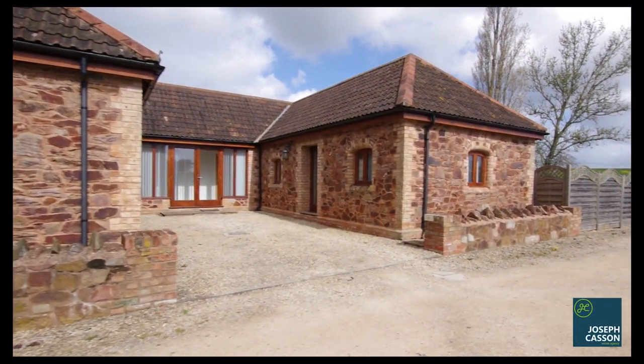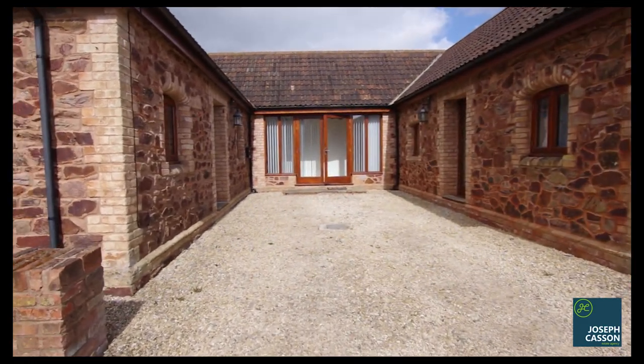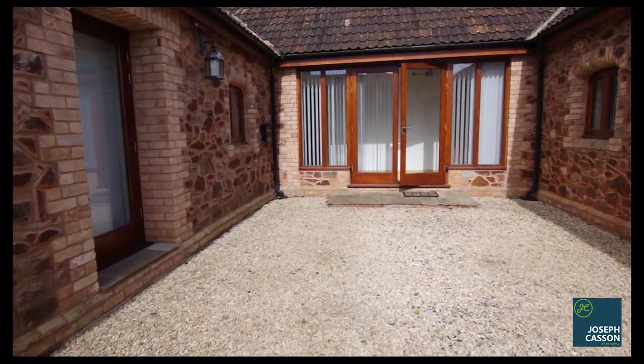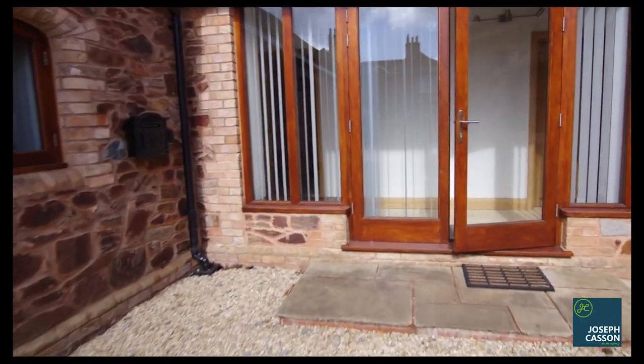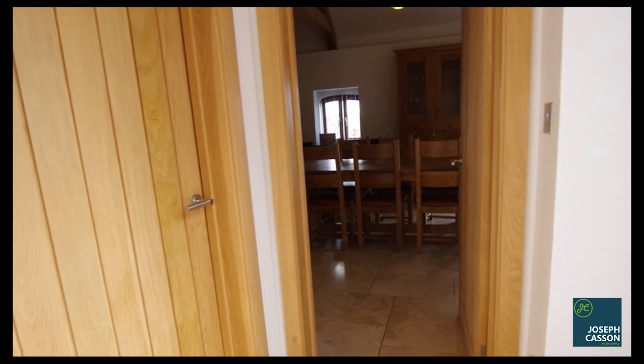Converted in 2013 for residential use, this stunning U-shaped character property has been finished to a very high specification with an air source heat pump, underfloor heating, two stage private drainage system, natural spring providing safe drinking water, rain sensing Velux roof windows, and a number of other high quality fittings.